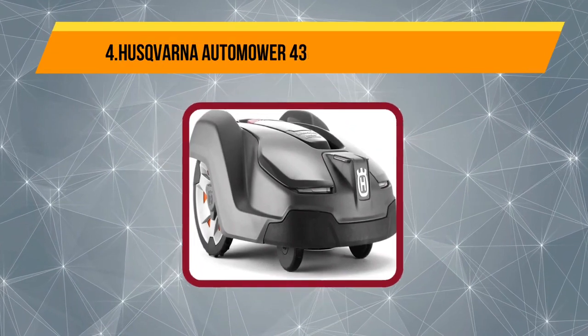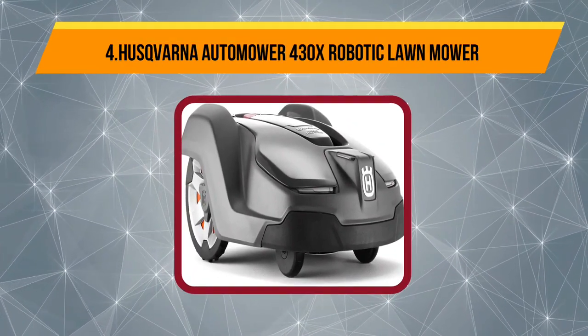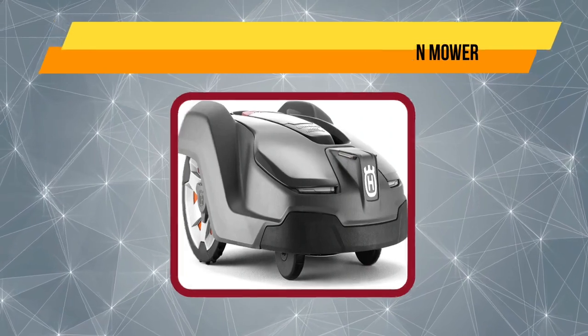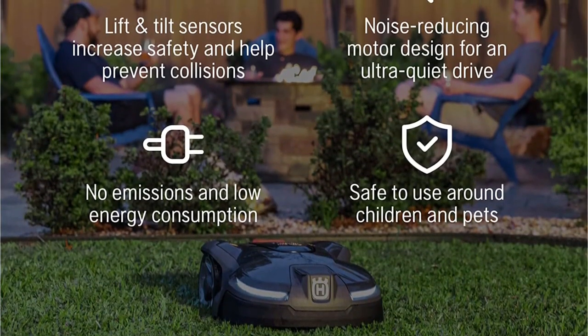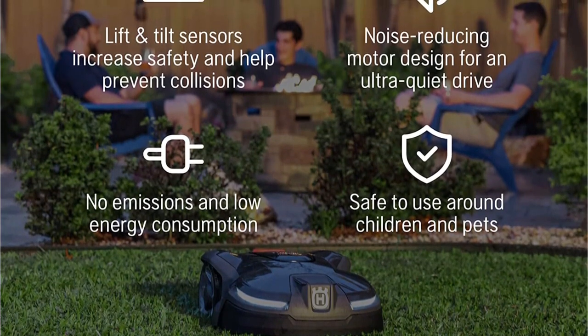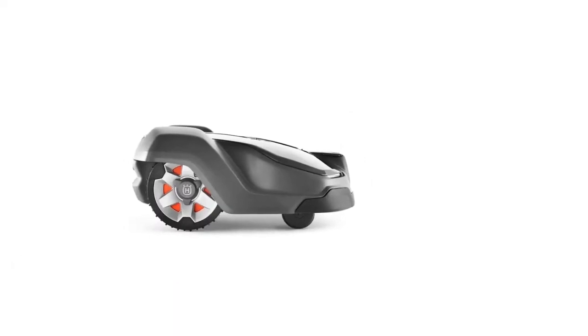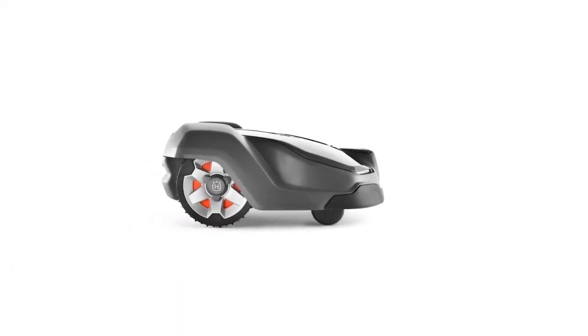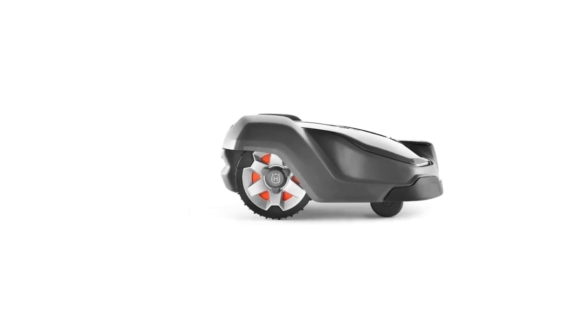At number 4, the Husqvarna Automower 430X Robotic Lawn Mower. The Husqvarna Automower 430X is one of few robotic lawn mowers that can handle close to an acre. This mower can integrate into your smart home network via Amazon Alexa and Google Home. With the Automower Connect app, you can control your mower settings, create cutting schedules, and get alerts should anything happen to the mower.